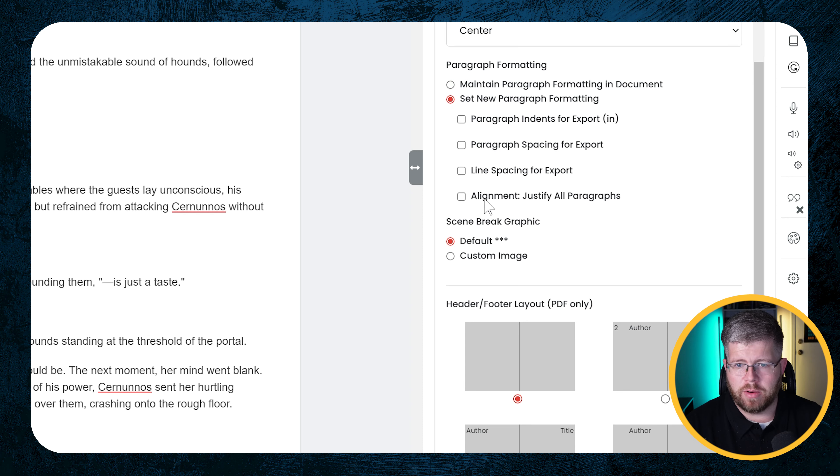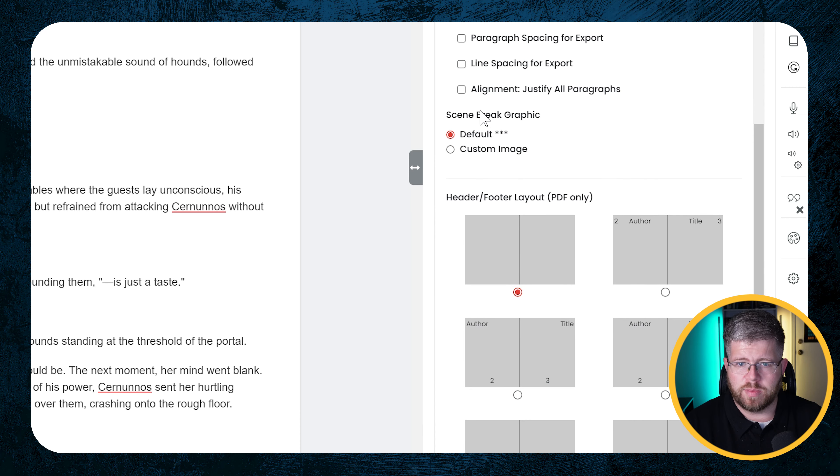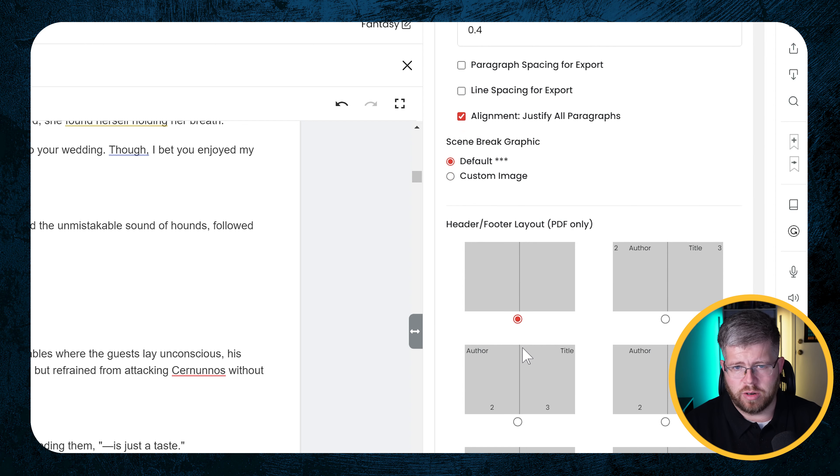You can select the paragraph formatting already in the document or set new paragraph formatting. When you select new paragraph formatting, it gives you the option for paragraph indents for export and paragraph spacing for export. If you want spaces between paragraphs — more common in nonfiction — or indents for fiction, you can select the size of the indent, select the line spacing, and select whether you want the alignment to be justified.